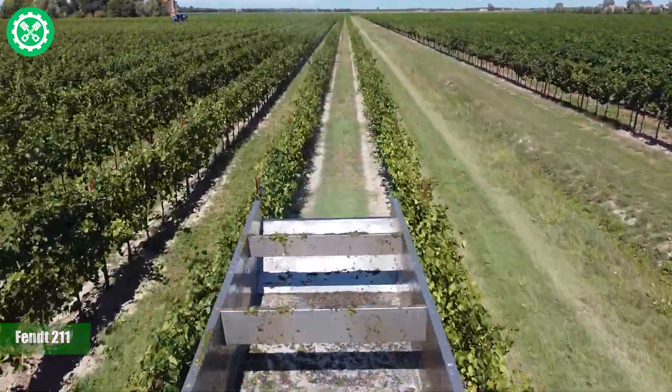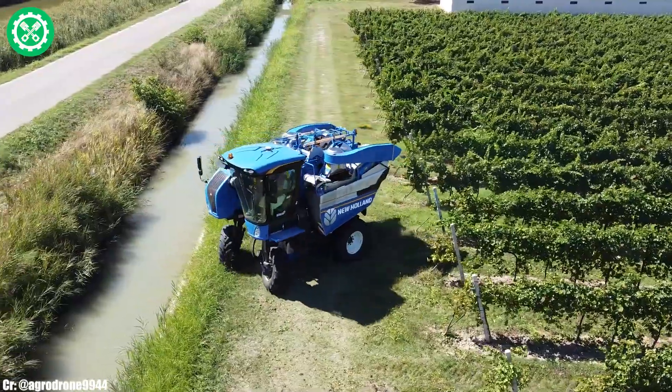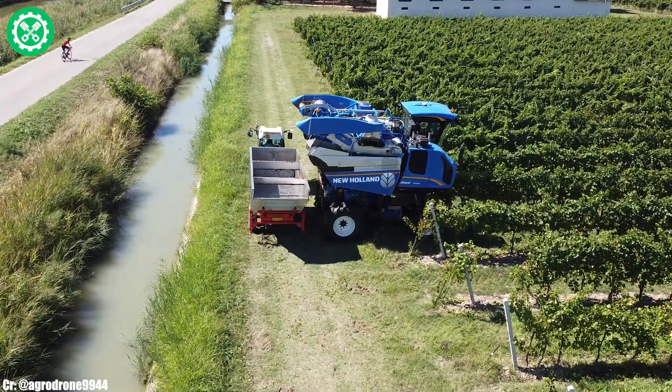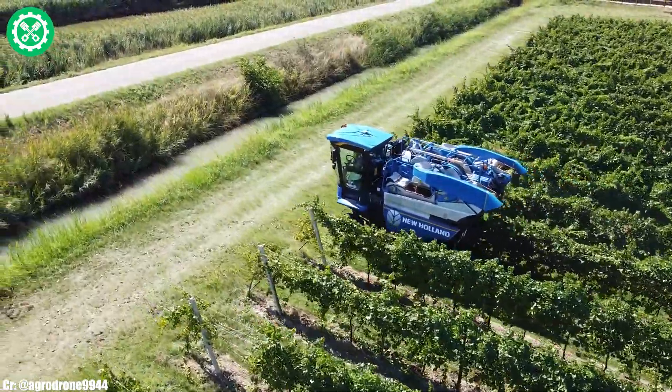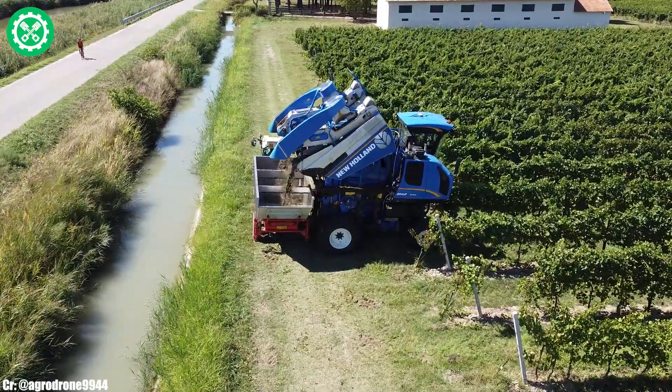FENDT 211. The FENDT 211 is a compact and versatile tractor, embodying FENDT's commitment to efficiency and innovation in agriculture. With a fuel-efficient engine providing ample horsepower, the FENDT 211 is well-suited for various field tasks, combining power with maneuverability.